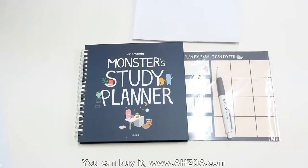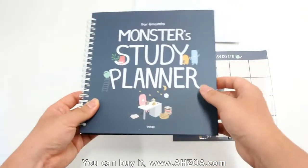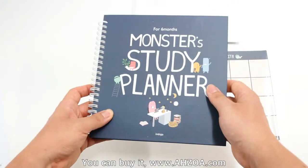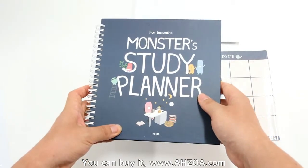This study planner has strong features — it has various strengths and weaknesses. Let's check the strengths.